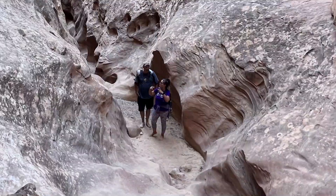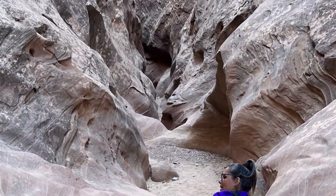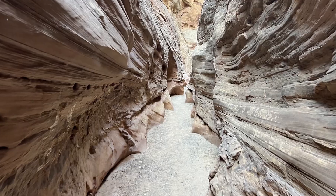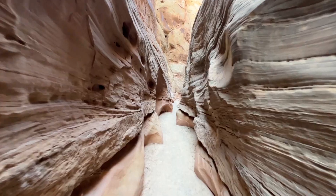With daylight running short we reluctantly turned around and headed back to the trailhead. While living the good life we've been privileged to experience some really amazing beauty and we've embarked upon some incredible adventures. Yet our thrilling journey scrambling through Wild Horse Canyon definitely makes this one of our favorite hikes of the year.